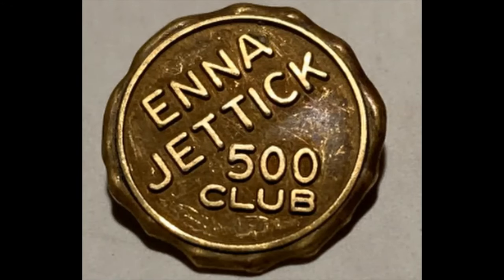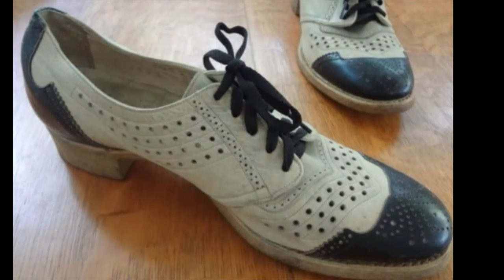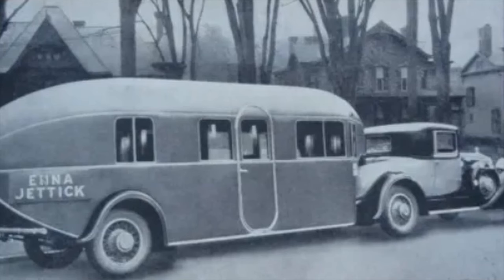I did a little research on this pin and it turns out that Energetic was a women's shoe company, and I think this was probably for selling your first 500 pairs of shoes. It is gold filled - a little better than plated. Apparently they used to go around in these great big camper-like vehicles and sell shoes right out of them in like the 1920s.